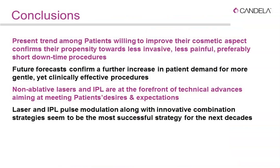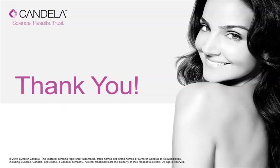In conclusion, the current trend among patients confirms their preference for less invasive, less painful, short-downtime procedures, and future forecasts confirm increasing demand for gentle yet clinically effective treatments. Non-ablative lasers and IPL are at the forefront of technical advances meeting patient expectations. Through the technology provided by Nautilus, you will truly be at the forefront of IPL practice, and innovative combination strategies — as discussed — represent the most successful approach for the coming decades. Thank you for your kind attention and for joining this Ellipse Candela educational webinar.